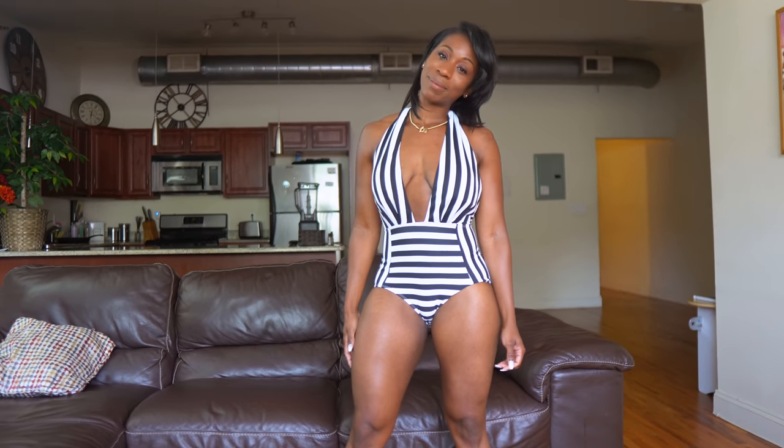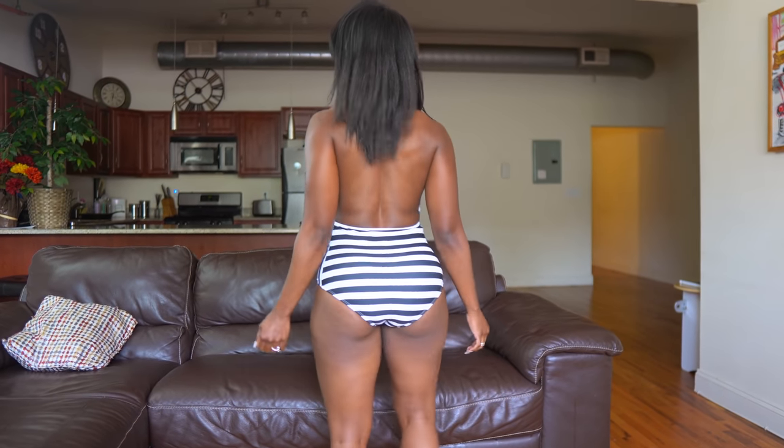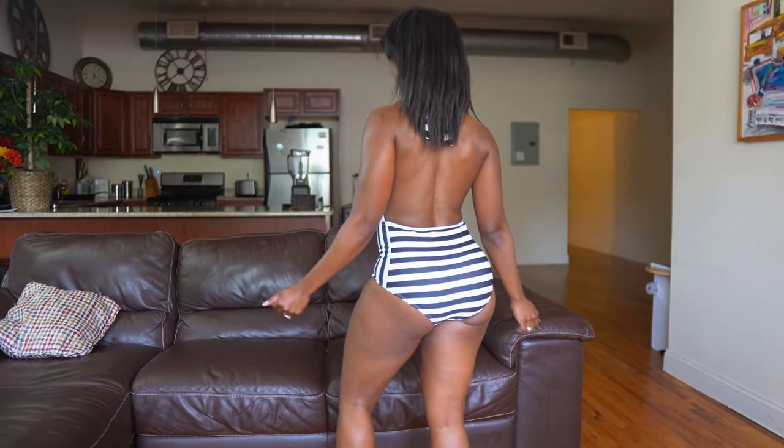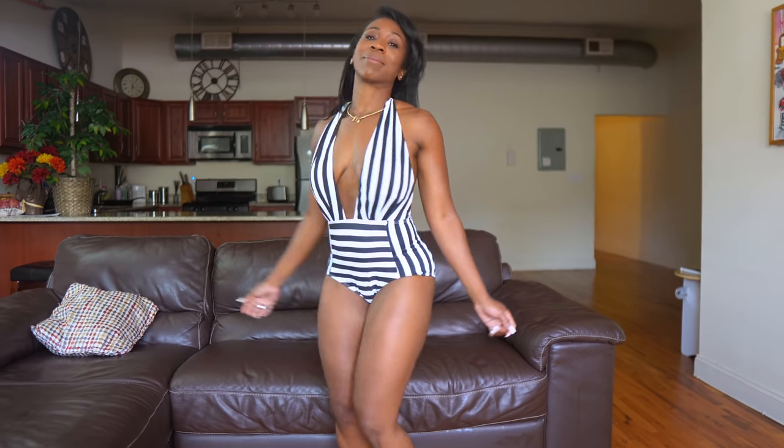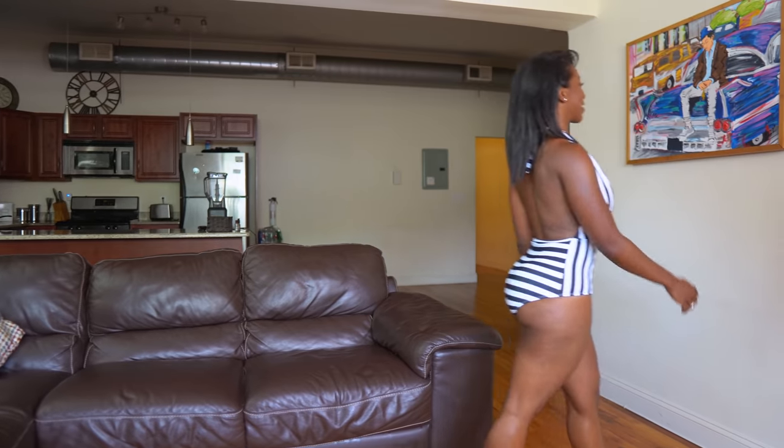The black and white bikini is also from Amazon — super inexpensive and good quality. I love how it fit. The bottoms were a bit wide for me, but it definitely complemented my body type really well, and there was no slippage in the V-line area, which I loved.